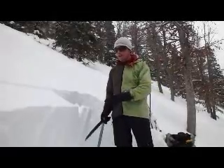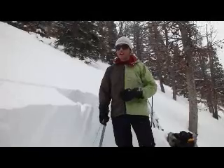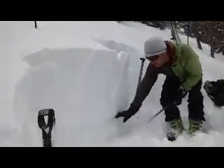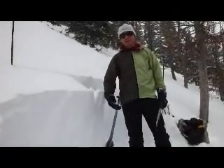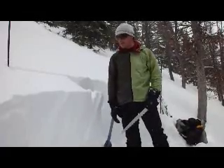We came out here, dug a pit, and were expecting to find the surface hoar — we didn't see that. But what we did find is that underneath, near the ground, the facets have gotten weaker. I was actually expecting them to get stronger with time, but they didn't. They got weaker, which I'm not too happy about.